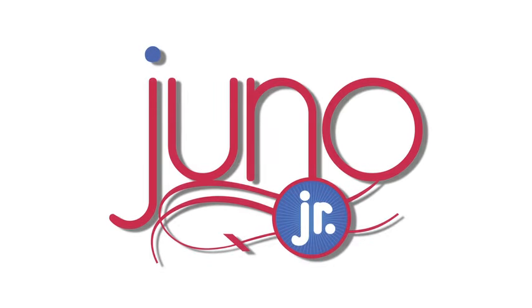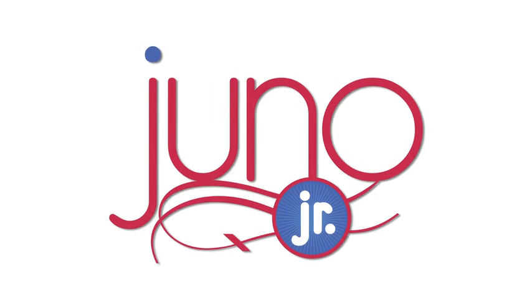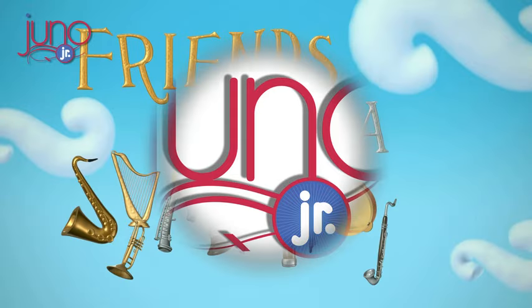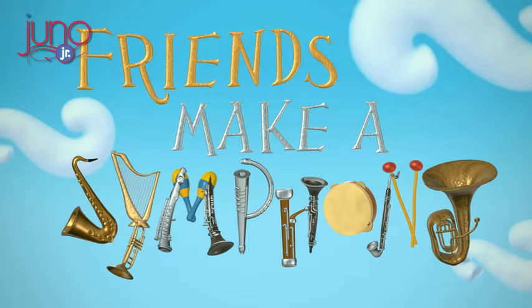Ignite the little composer in your preschooler. From the creators of the Emmy Award-winning Juno Baby series comes the latest Juno Jr. installment, Friends Make a Symphony.